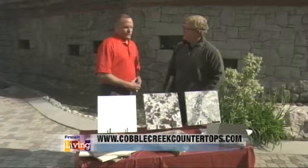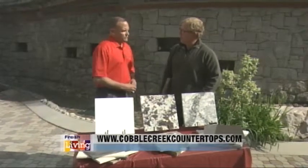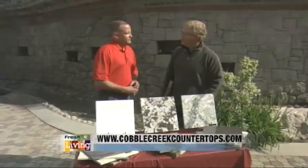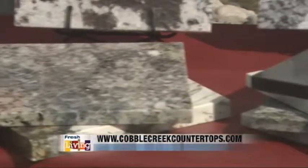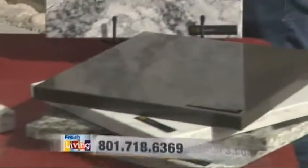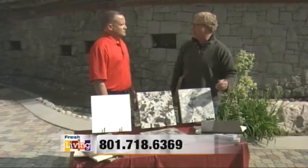We're doing a lot of countertops in quartz right now because of that reason. People don't have the time to spend with the sealing and taking care of the granite. They just want to enjoy their countertops, so they're going with quartz because of it being non-porous. With granite, you get what you get — the stone is only what the stone is. But with quartz, you can actually get solid colors, specific colors, so you can really make a statement with your countertops.